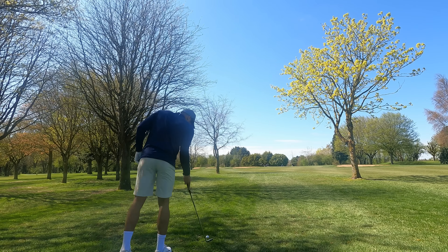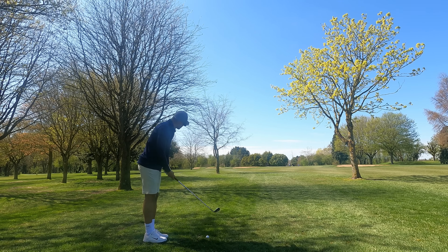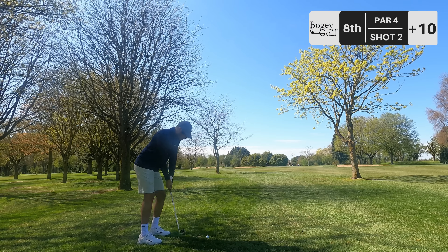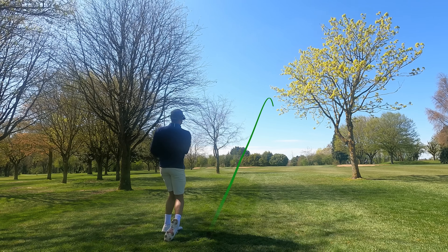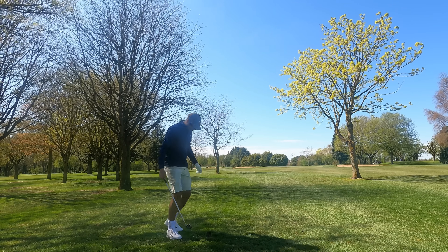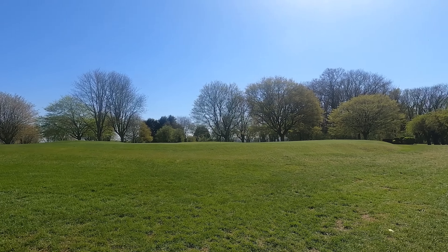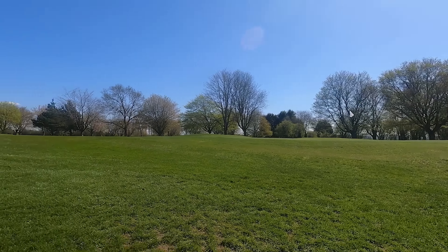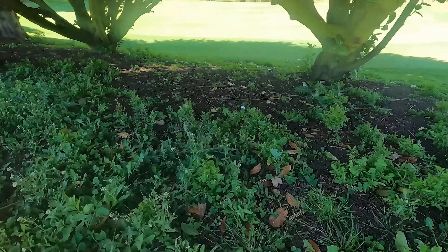We've found the rough, only just. 110 to the pin, gap wedge in hand — nice full swing here. It's long, very long. Caught a bit too clean. This is where a caddy or course knowledge come in handy. What I didn't know was there was a massive fall off downhill and my ball is in the middle there. Do I play an unplayable or try and hack something out of there? Well, we only live once.